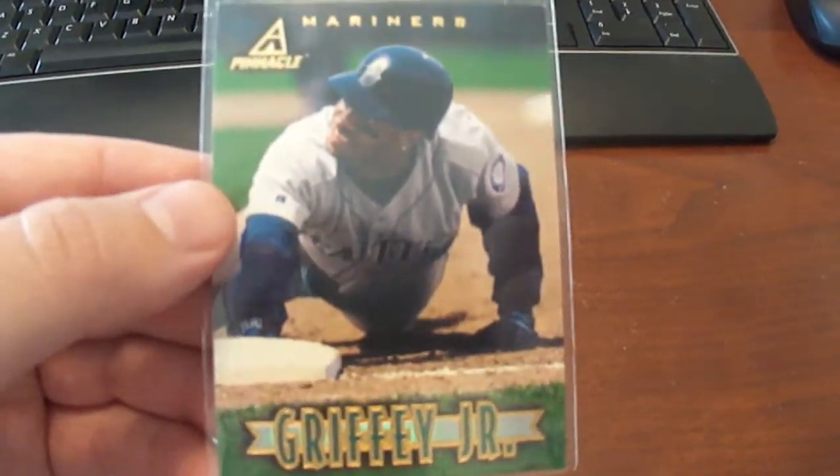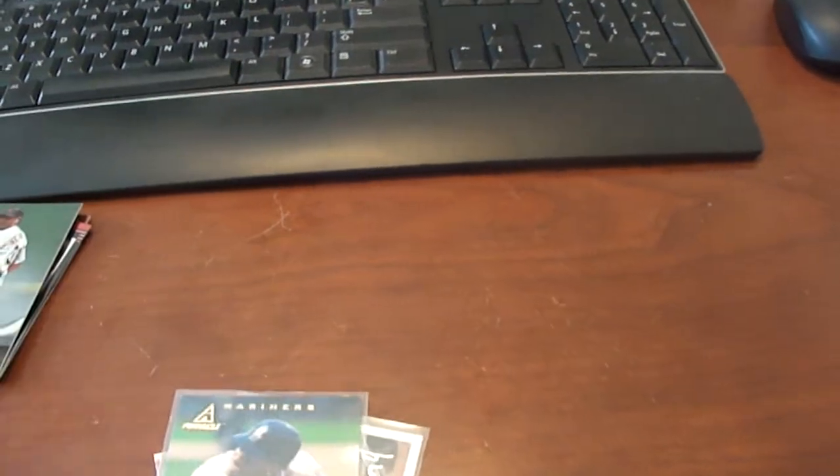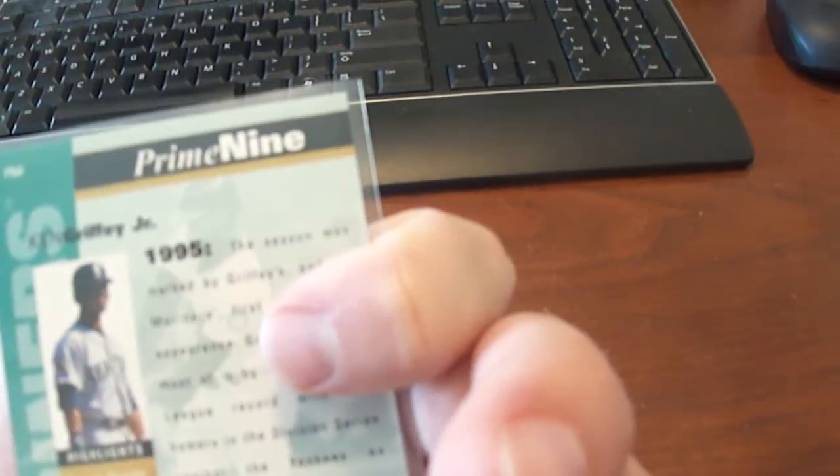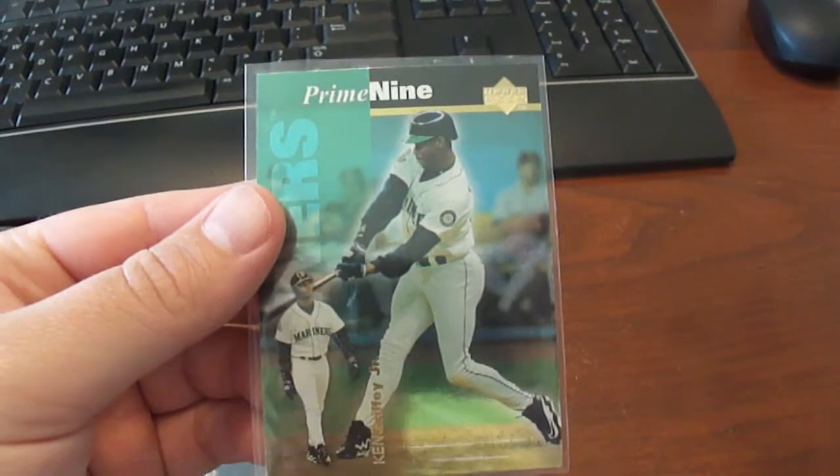It's a '97 New Pinnacle Griffey card. This one here is a 1998 Upper Deck Prime 9 Griffey card. I love this set here.